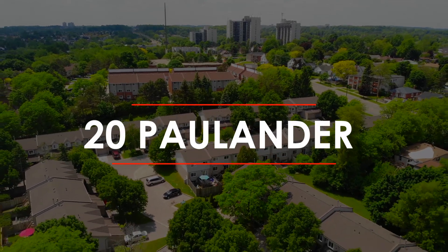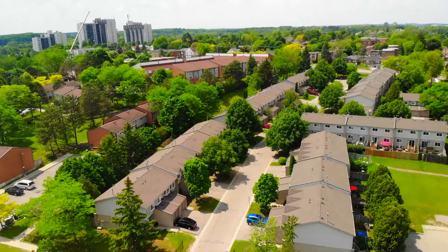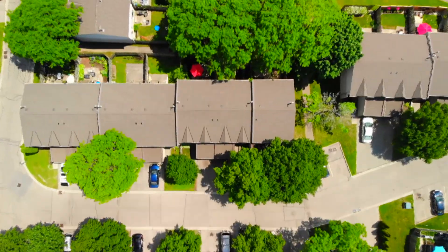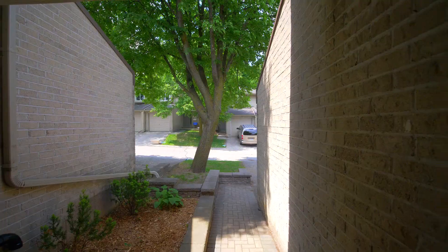Welcome to 20 Paul Ender, Unit 51. Sitting just west of downtown Kitchener, you're welcomed by mature trees, a low maintenance lot and parking for two.